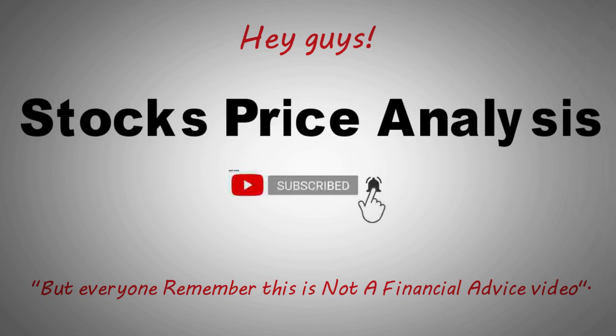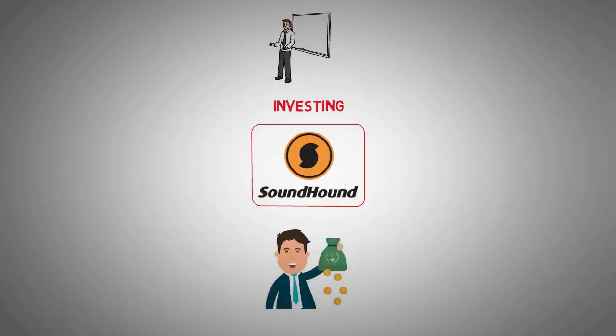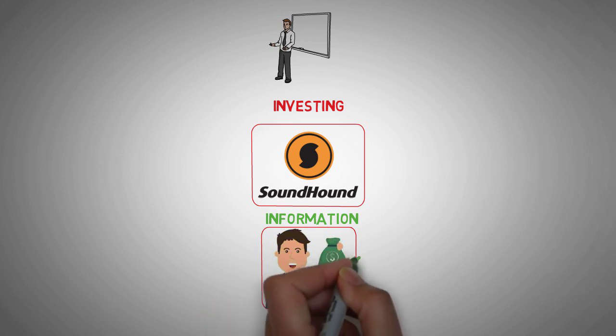To begin, let's take a deep dive into SoundHound AI's latest 10-K statement. You can access this document through the SoundHound AI Investor Relations website, specifically by navigating to the section that provides the 10-K statement. Once there, you'll find a wealth of information pertinent to investors. Having scrutinized this statement, I've highlighted key figures that demand investors' attention.